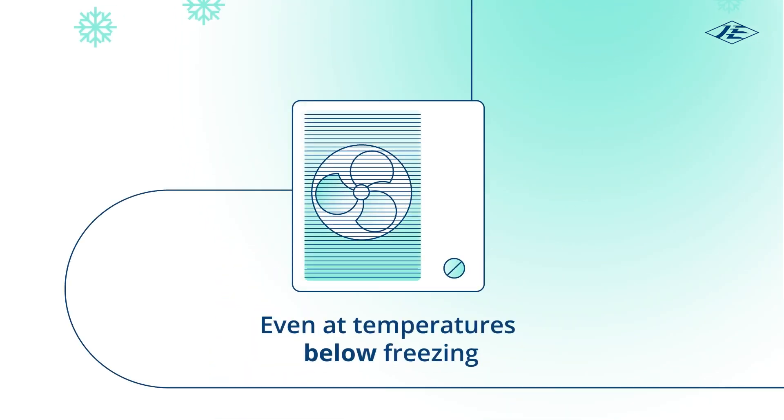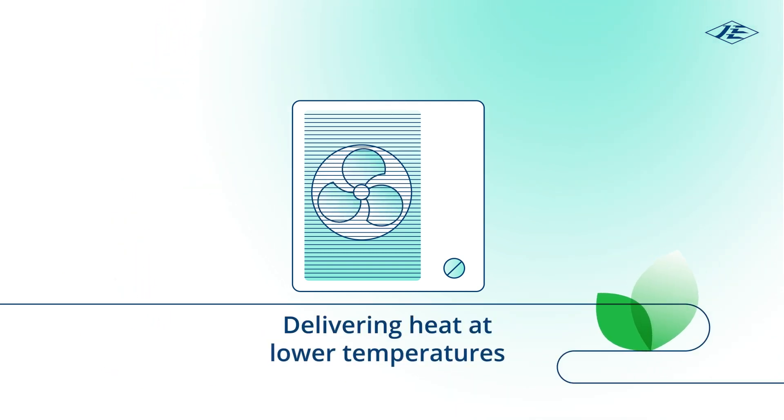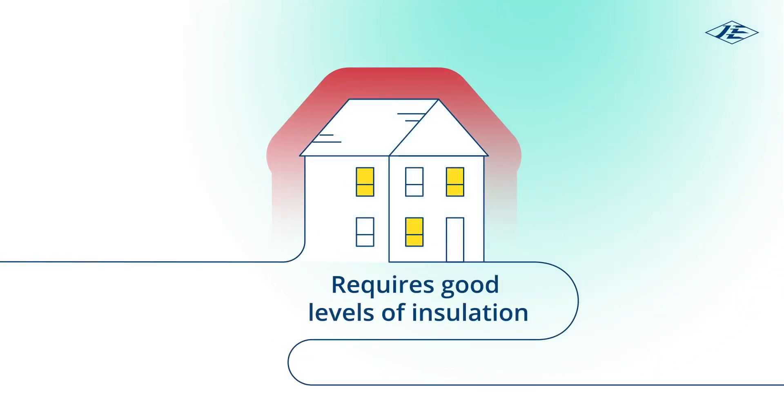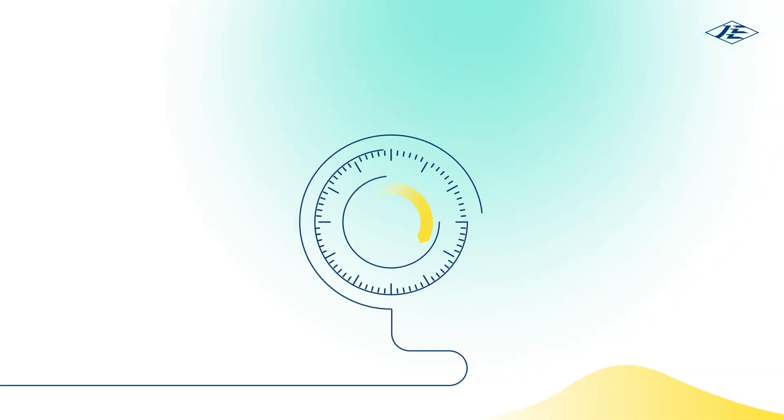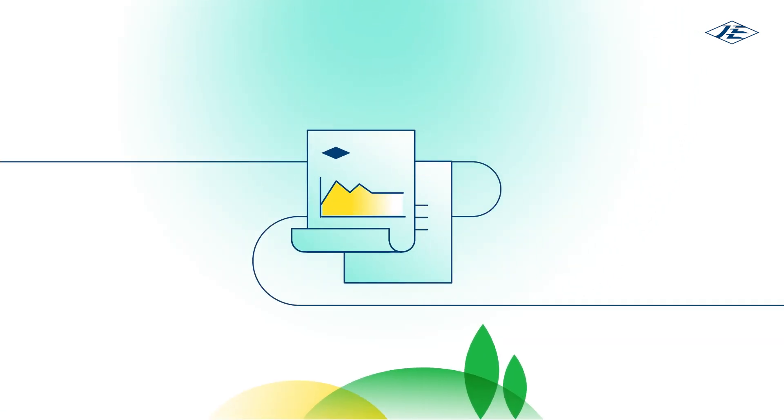Heat pumps can extract latent heat from outside air even when the temperature outside is below freezing. They deliver heat at lower temperatures over much longer periods, so good levels of insulation in your home are needed. You will probably need to set the heating to come on for longer periods, as heat pumps are not as responsive as traditional boilers. Due to the higher efficiencies and lower running costs, this should not adversely increase your bill.